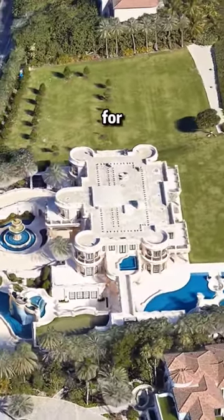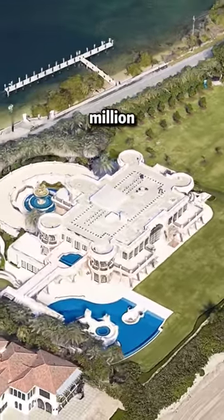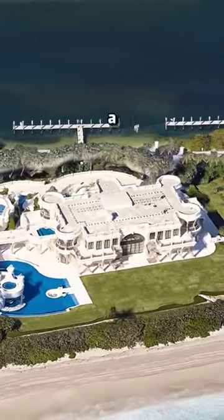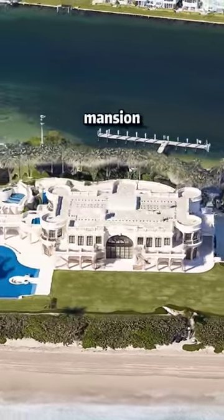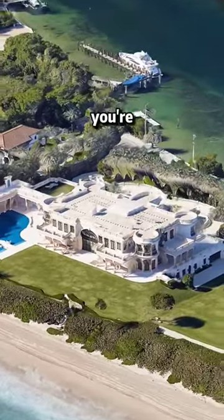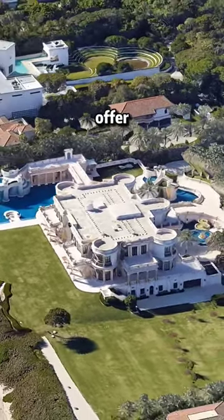It was originally listed for $139 million, but then skyrocketed to $190 million. It did eventually sell, and Andrew Mack was lucky to get such a nice house. With a giant mansion like this, you're not paying for the price of the home itself — you're really paying for the luxury lifestyle and the history that the property has to offer.